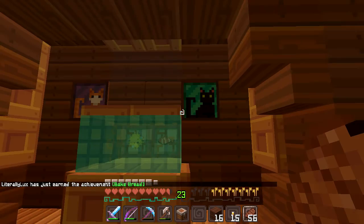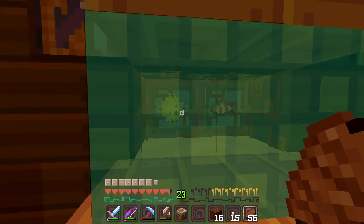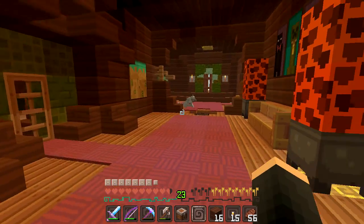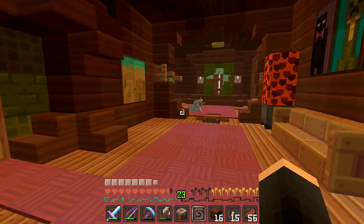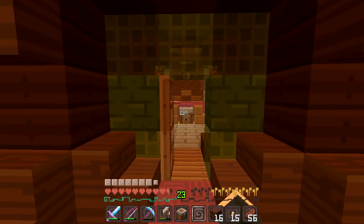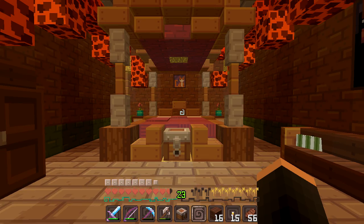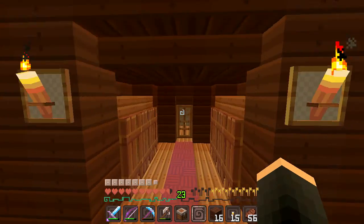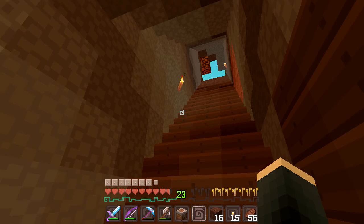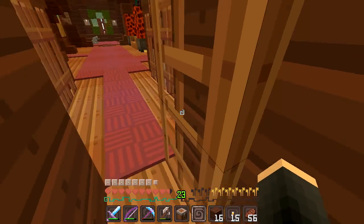Over here we have our aquarium and I put some little kitty paintings up because I think it's adorable. There's a puffer fish and a clown fish in there. Then heading over here we enter this little hallway with our couch and three little paintings, plus some more paintings. The bedroom has not changed at all — I've left it the same because it's beautiful as is.